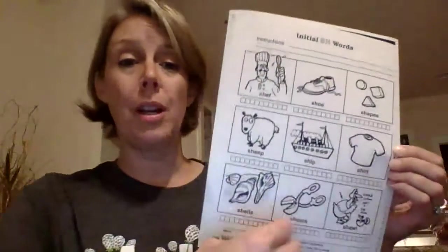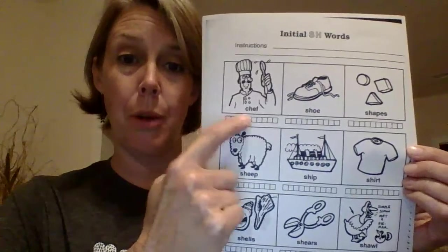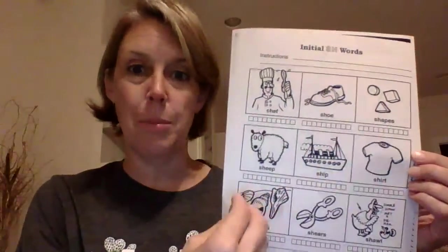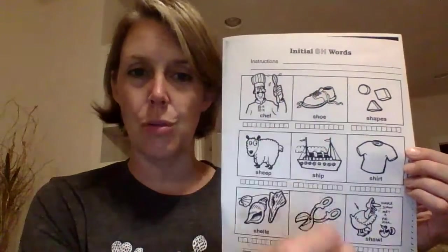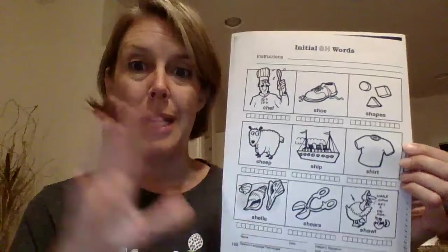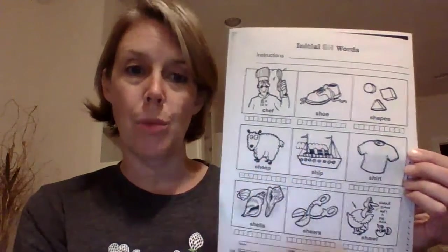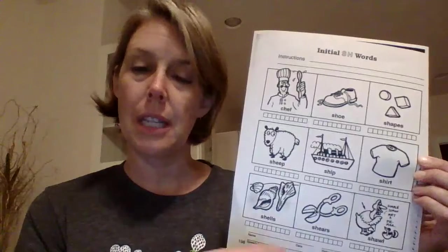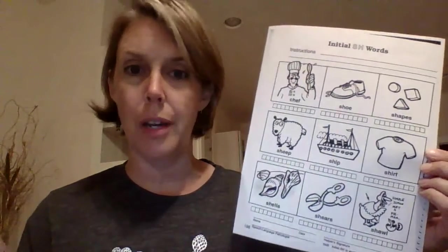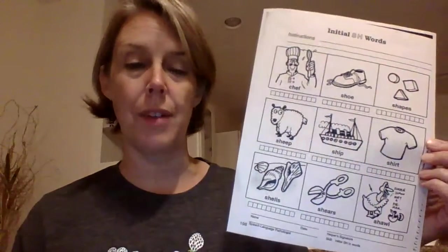Parents, you guys can practice these words. Every time your student says the word, you can put a little mark in these boxes. Or you can use this to play tic-tac-toe, trying to get three in a row, taking turns and marking it with pennies and nickels or something like that. You can also put something on each picture, and when your student says the word correctly, they get to take that off — a Cheerio, an M&M, a penny, anything like that, just to make it a little more fun.